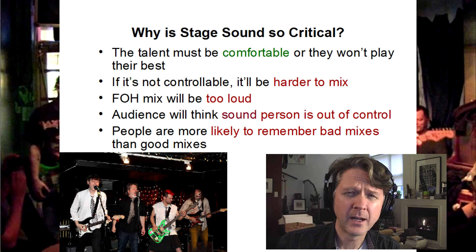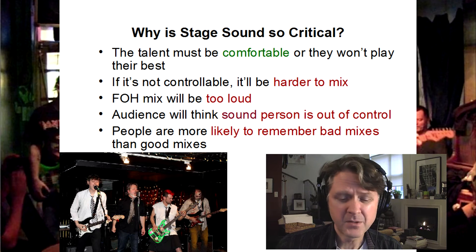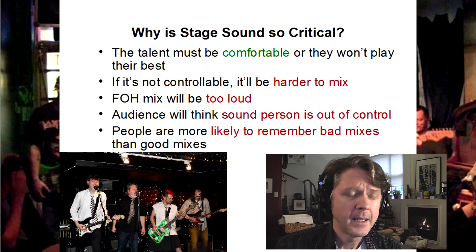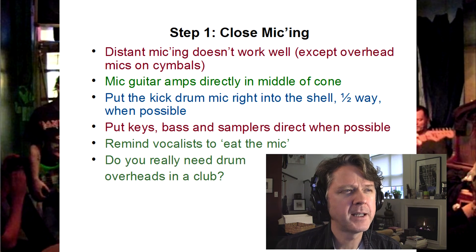If things are just out of control, the audience will think the sound person is out of control — meaning it's just way too loud, excruciatingly loud, that type of thing. If they see you struggle with the mix, they'll think you're out of control. So stage sound is critical to get right. People are more likely to remember bad mixes than good ones. So step one: close micing.